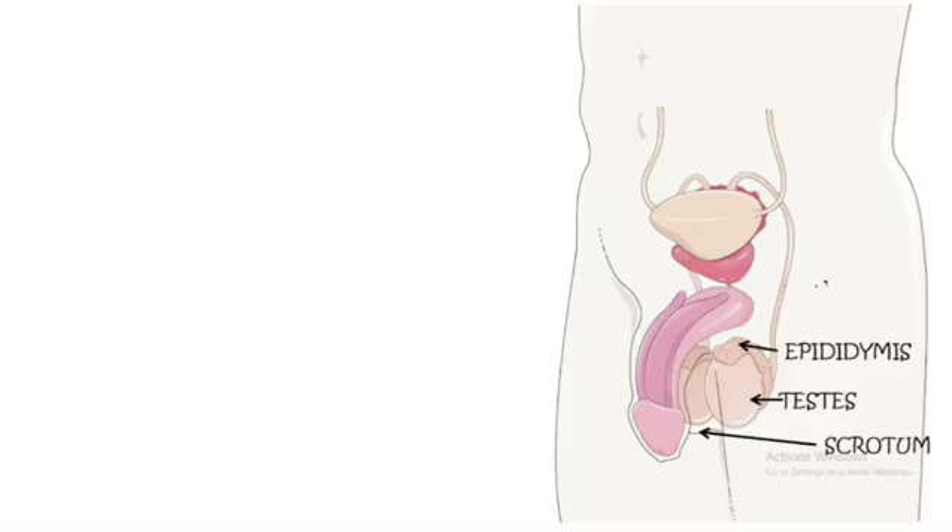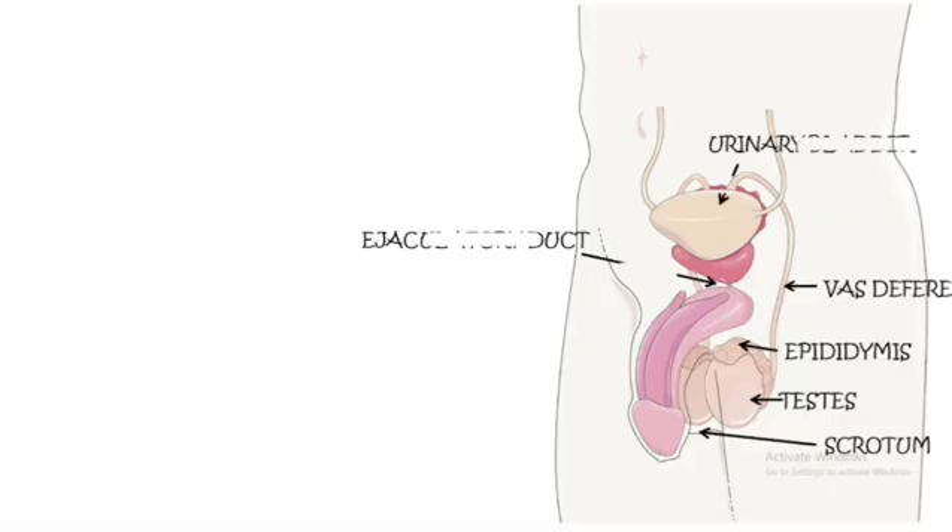Next is the vas deferens. The vas deferens is a long tube that carries mature sperm from the epididymis to the urethra during ejaculation — it's like a highway for the sperm. The path through which the sperms next reach is called the ejaculatory duct.